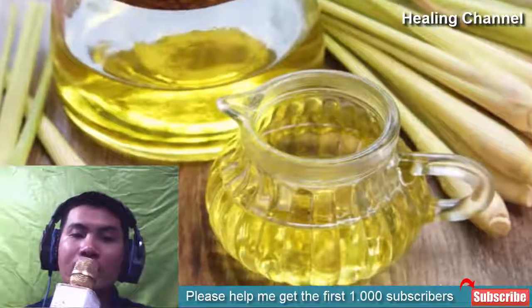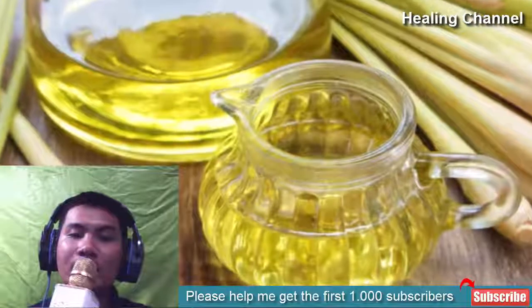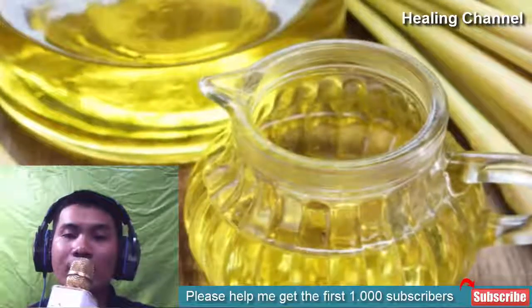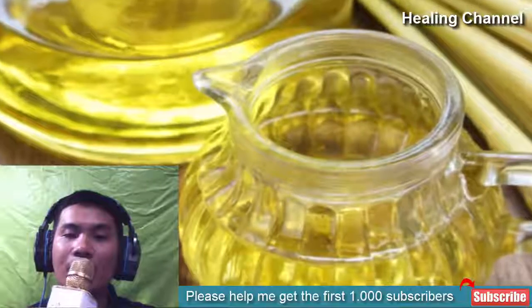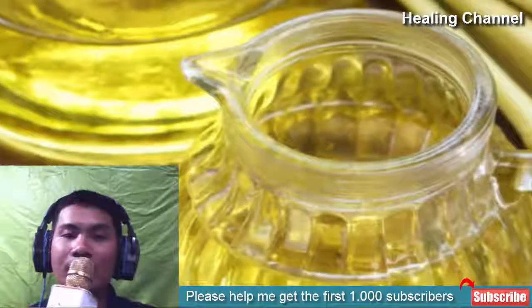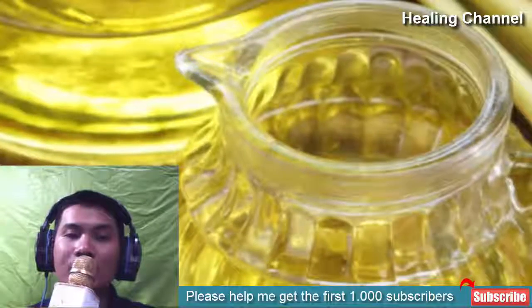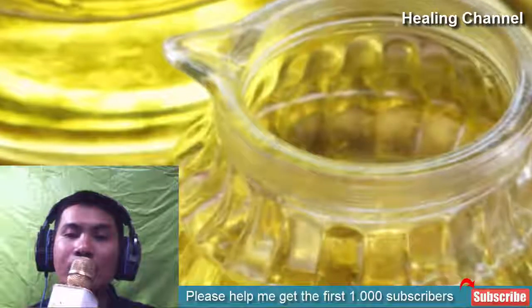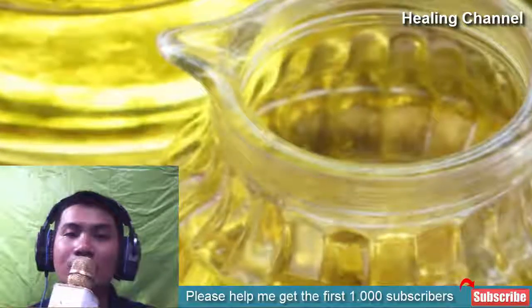2. Lemongrass oil. You may have heard about the effectiveness of lemongrass oil when it comes to treating health ailments. It is also known to eliminate various skin infections, including ringworm. Just mix a small portion of carrier oil into lemongrass oil and apply on the scaly skin twice a day. Make sure you use a cotton ball for the application and avoid using fingertips.